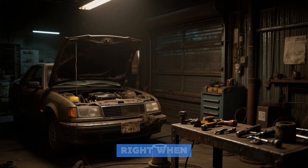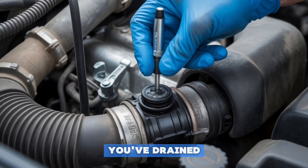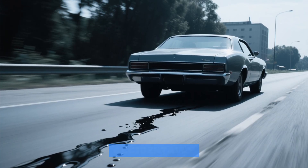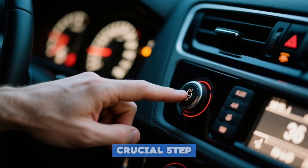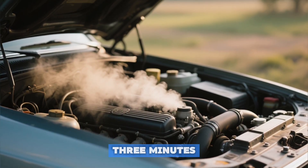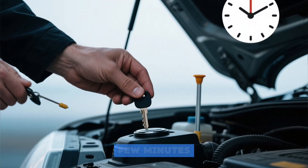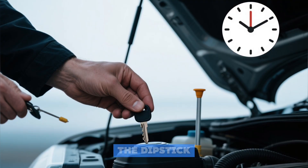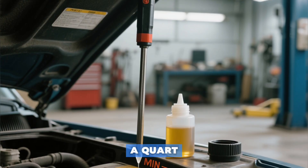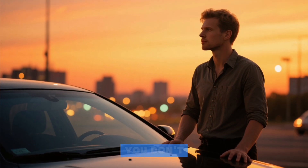Let's talk about the mistake people make right when they think they're finished: error number six, the premature celebration. You've drained, refilled, and tightened — job's done? Not even close. After the initial refill, start the engine and let it run for two to three minutes. This circulates oil, filling the new filter and all the galleries. Then shut it off, wait a few minutes for the oil to settle back into the pan, and check the dipstick again. This second reading is the only accurate one — you might find you're suddenly a quart low. This step also lets you spot any major leaks immediately.